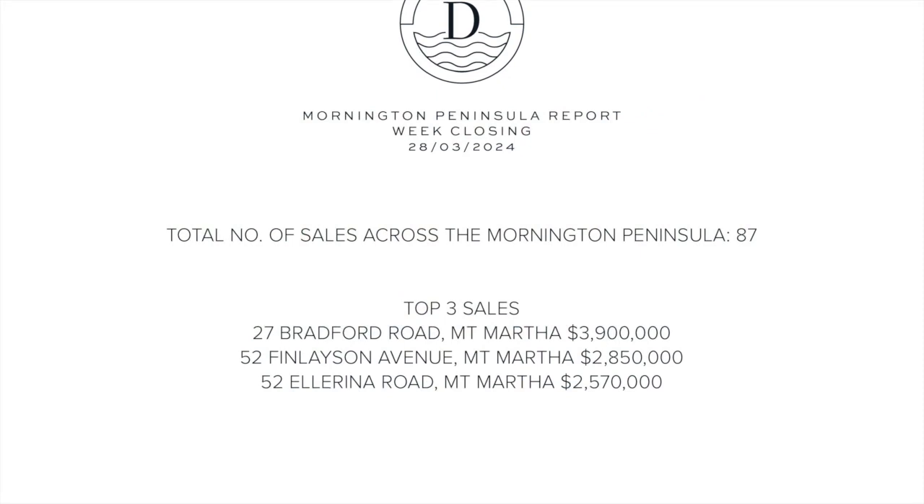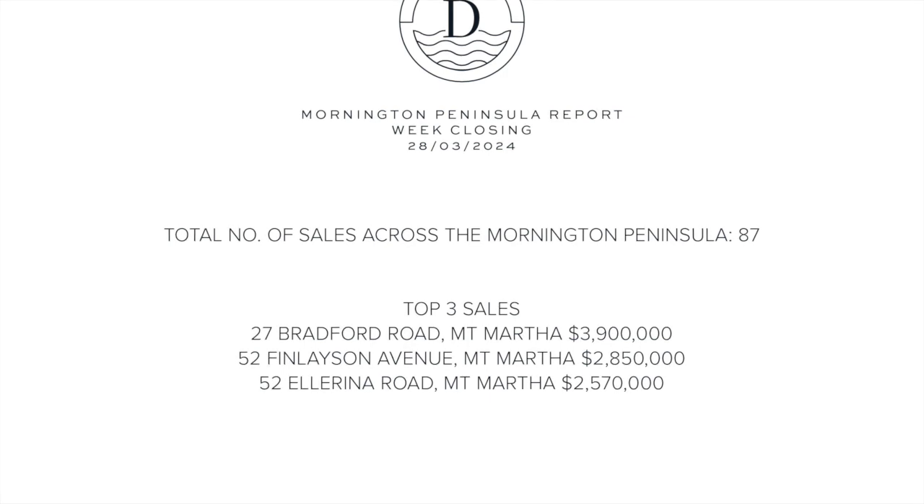Hi, Sam Dankett checking in with you for this week's property report covering off on all sales across the entire Mornington Peninsula. Let's cover off on last week's sale results on the 27th of March 2024.